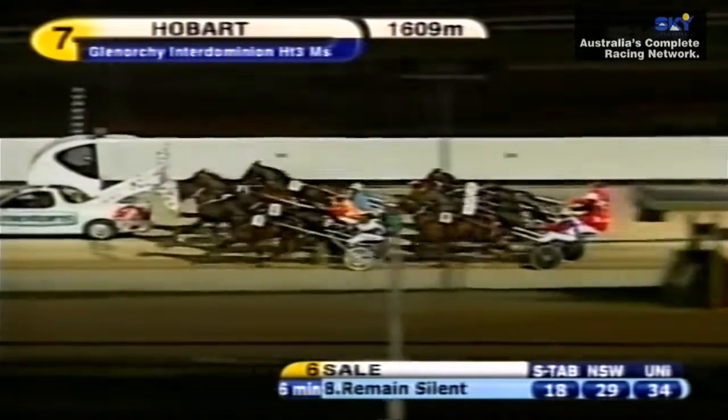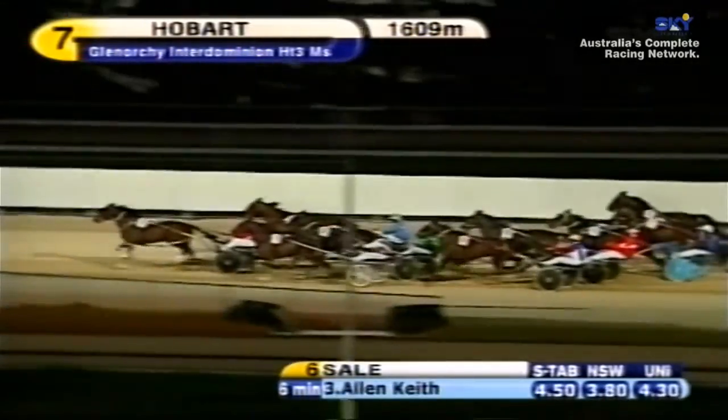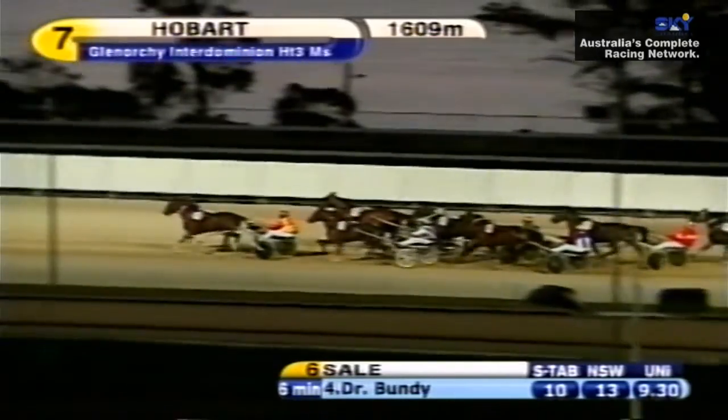Stand by for a start. Green light. Looks Like Lightning from gate three is going to lead quite comfortably. It gets across to take the lead from Cam's Full, Slip and Slide. It's going to race up into the breeze. Tromoss will get cover.